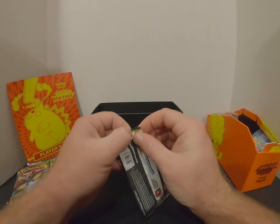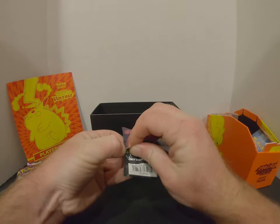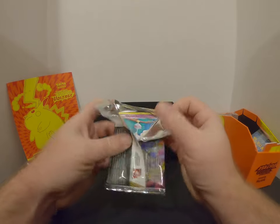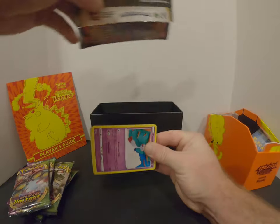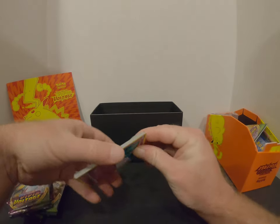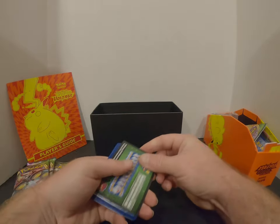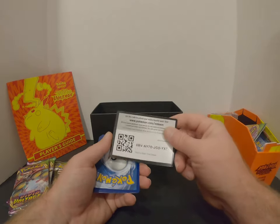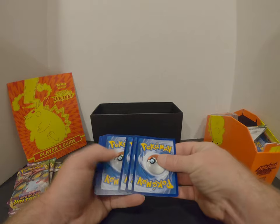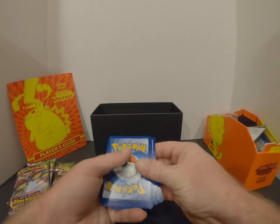I'll try to make this a little bit shorter than the last video. Well, that was a lot more packs — like four times as much. That's about right, it was 36 packs in the booster box. So what's your guess going to be on this one? Guess the energy. Psychic.